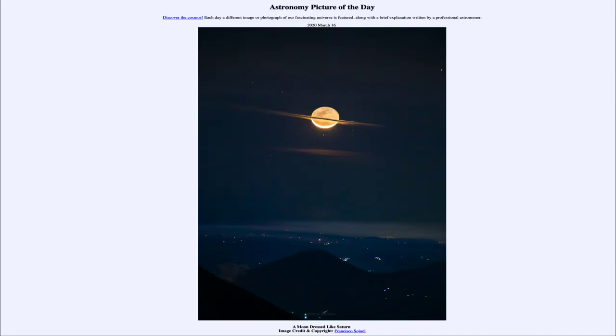Greetings and welcome to the introduction to astronomy. One of the things that I like to do in each of my introductory astronomy classes is to begin the class with the Astronomy Picture of the Day, from the NASA website at apod.nasa.gov/apod. Today's picture for March the 16th of 2020 is titled 'A Moon Dressed Like Saturn.'